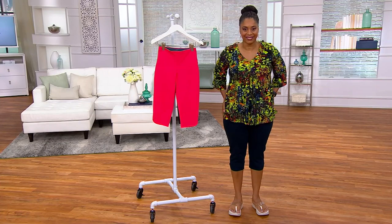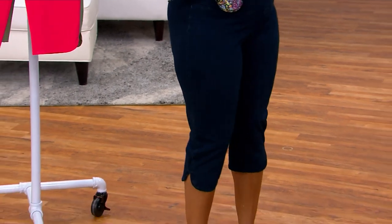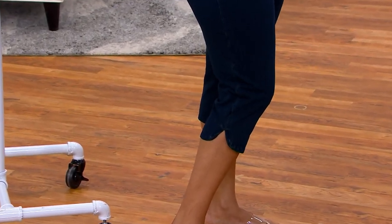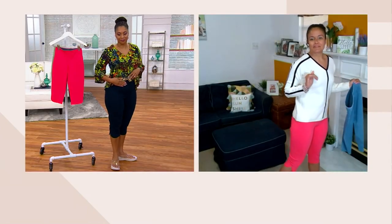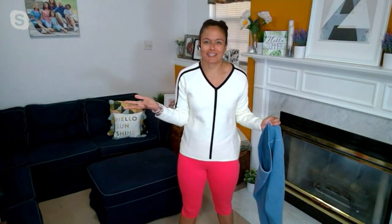They are so fun, so adorable, all the way down to that sweet little tulip hem. That's the way to add a little femininity to a pedal pusher — it's absolutely fabulous. I absolutely love these.